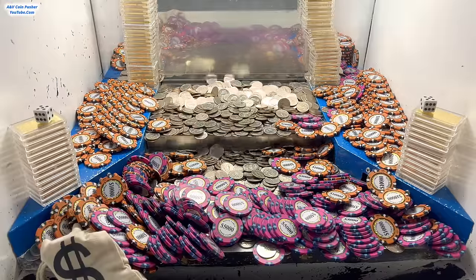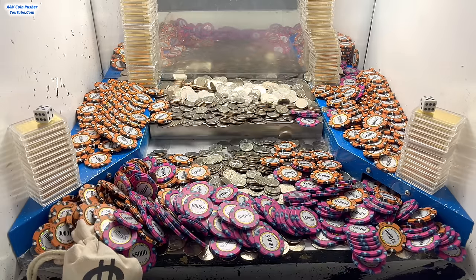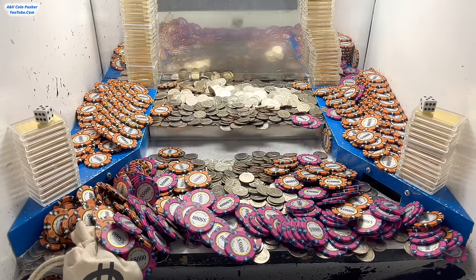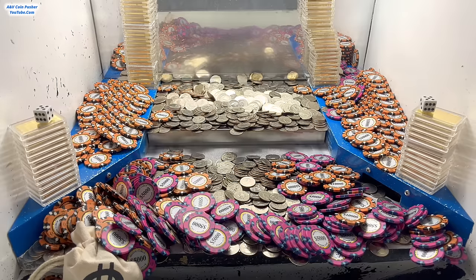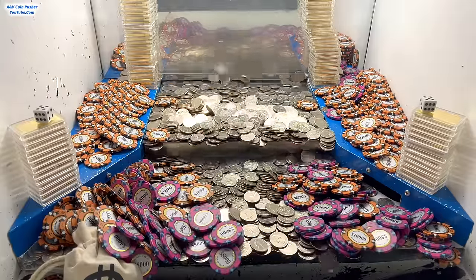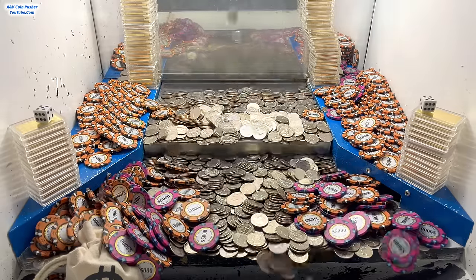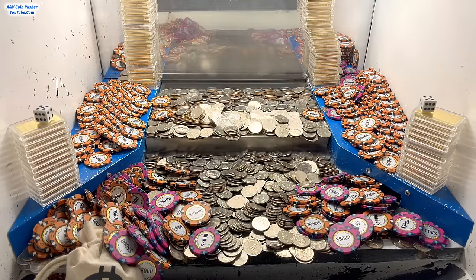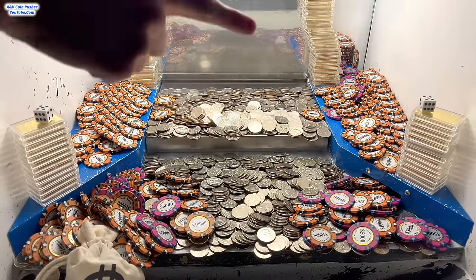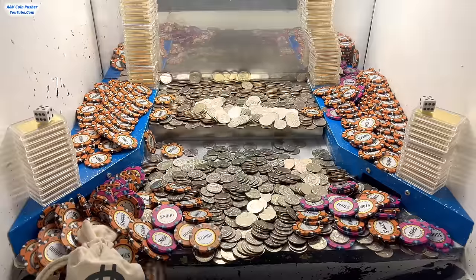I'll count it all up and let y'all know what we've won. There's still so many chips on the play field — getting a ton of $5,000 and $10,000 chips on the left, the right, and the center. It's pushing good all the way around, which is wonderful. There are also four ginormous golden towers in there. The four white dice are sitting on top of those golden towers — if we can win those, we'll get to roll them at the end of the game and multiply our winnings by whatever they land on.